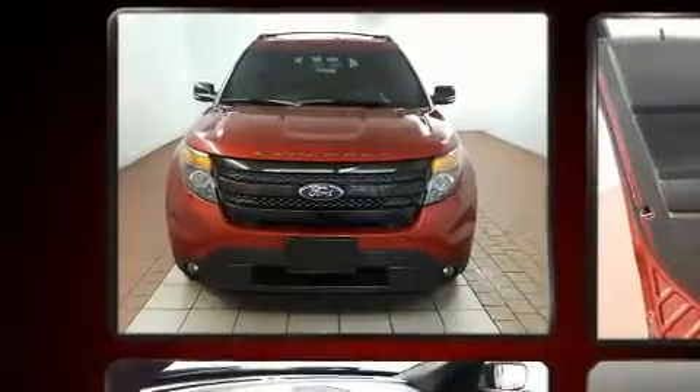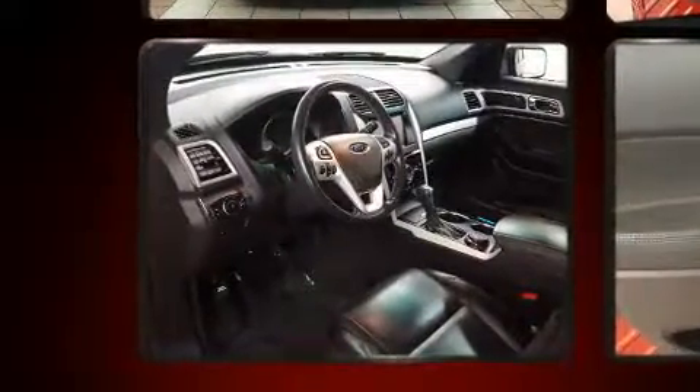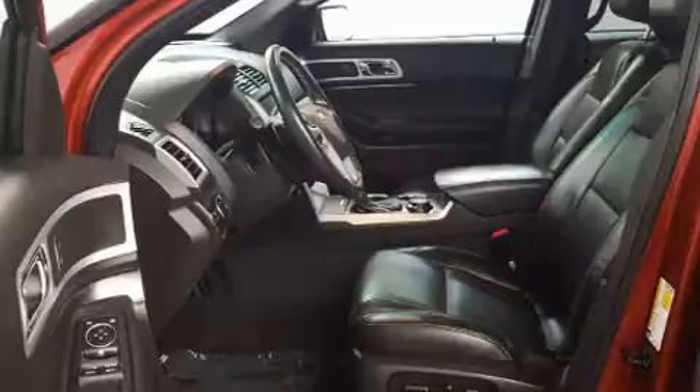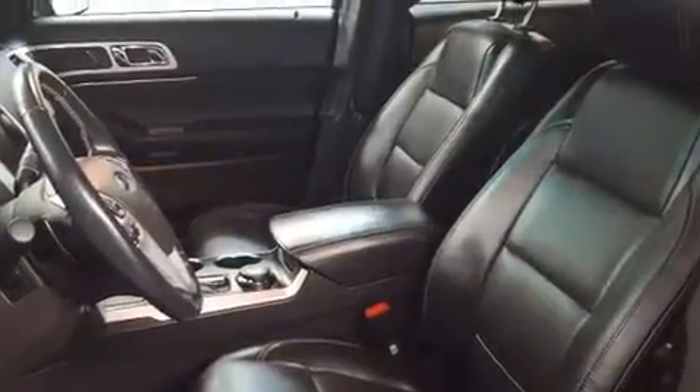Features such as automatic climate control and leather upholstery prove that economical transportation does not need to be sparsely equipped. Third-row seats provide an even greater maximum passenger capacity. Premium sound drives 12 speakers, providing you and your passengers a sensational audio experience.